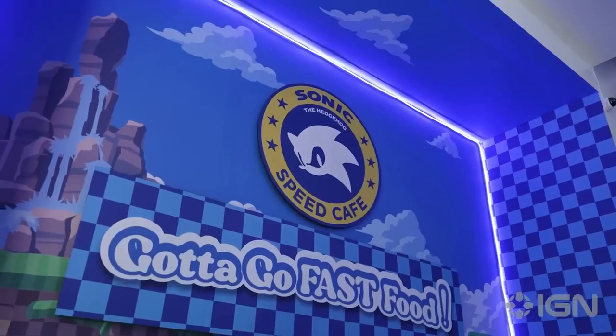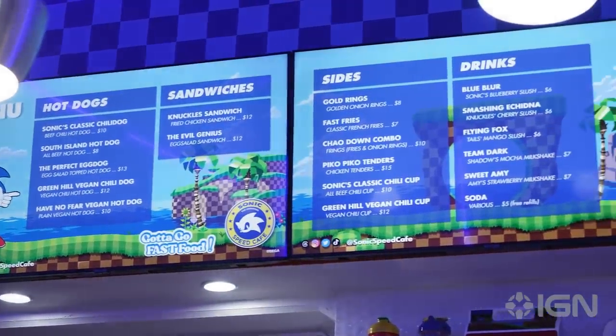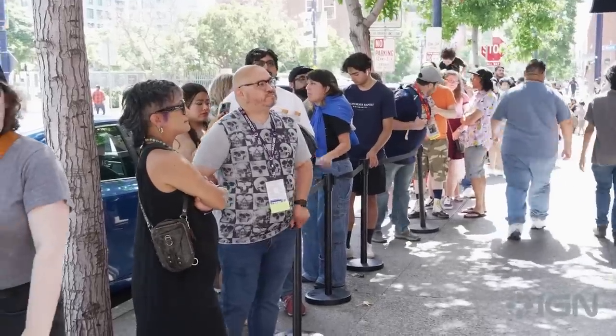Hey, what's going on everyone? Akeem here with IGN and we are at the Sonic the Hedgehog Speed Cafe. We're about to check out what they have on this menu — it's exclusive items based on the Sonic the Hedgehog universe. Now we gotta go fast and check out what they got, because as you can see there was a long line. We do not want them to sell out, so let's go!